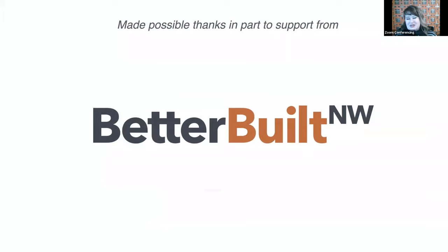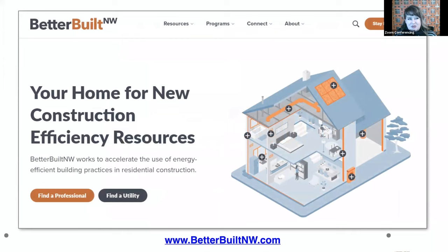Here is a screenshot of the Better Built Northwest website, where you can find a wide variety of trainings, tools, and resources to both support code and above-code building, as well as a directory that will help you search by zip code to find an energy rater, utility incentive program, certification program, and other professionals in your local area. Overall, Better Built Northwest is an excellent resource.